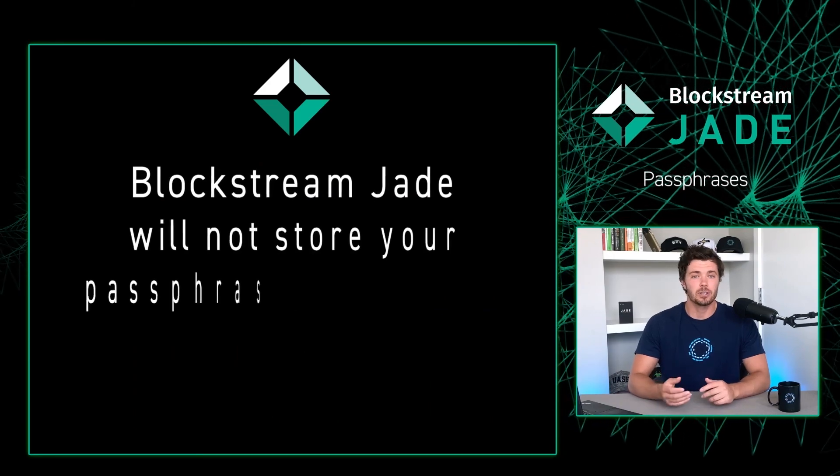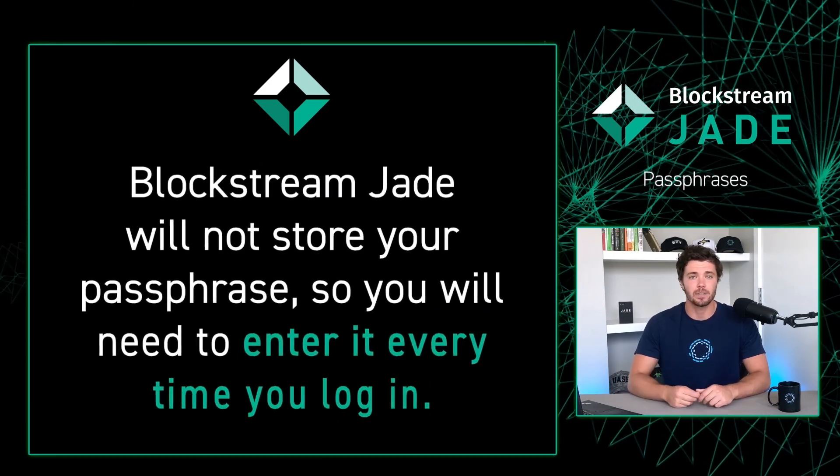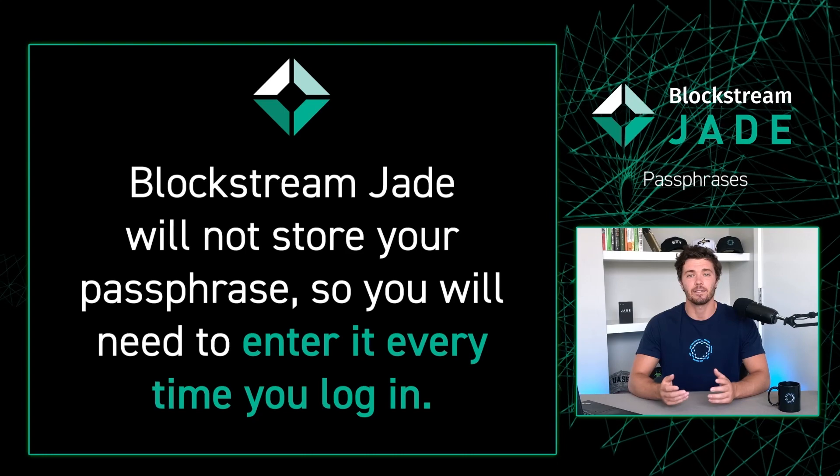Note: your Blockstream Jade will not store your passphrase, so you will need to enter it every single time.